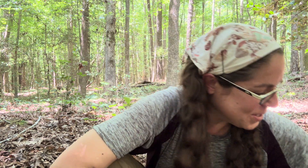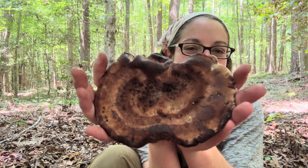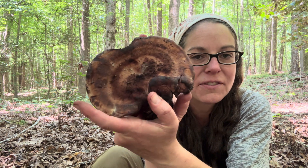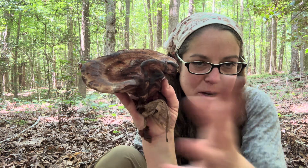Hey mushroom nerds, it's Anna McHugh. I want to talk to you about a few mushrooms today, starting with this really unusual edible mushroom that's a polypore. You'll often see this discussed alongside different species of chicken of the woods mushrooms, and that is the Laetiporus genus.